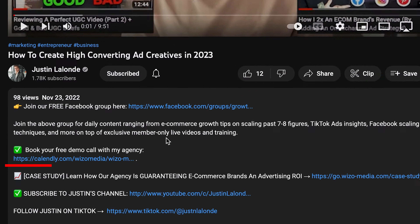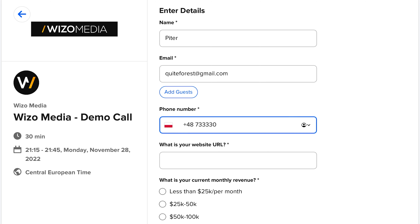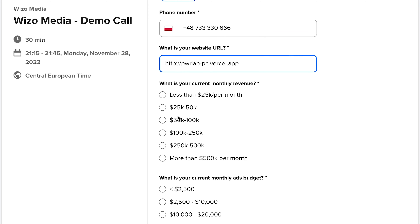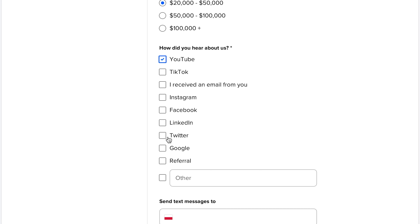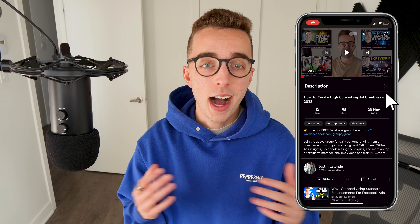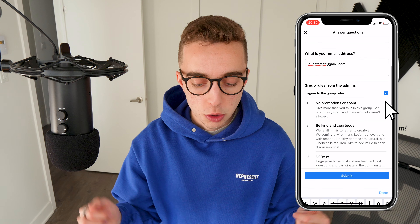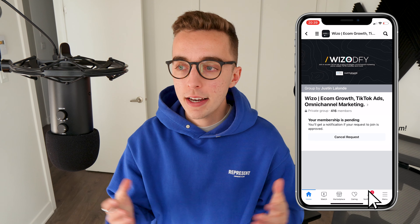If you like this case study and those results and would want to speak to our team about potentially working together, check out the description below and book a call with us. If you're not in a position to work with an agency yet because you're not making enough, we also mentor and do done-with-you work with smaller e-commerce brands — that link is also below. And regardless of your brand size or industry, we have a free Facebook group community where I post exclusive content, go live just for group members, and you can ask me any questions in there. Join that group in the description. See you in the next video — have a good day, cheers!